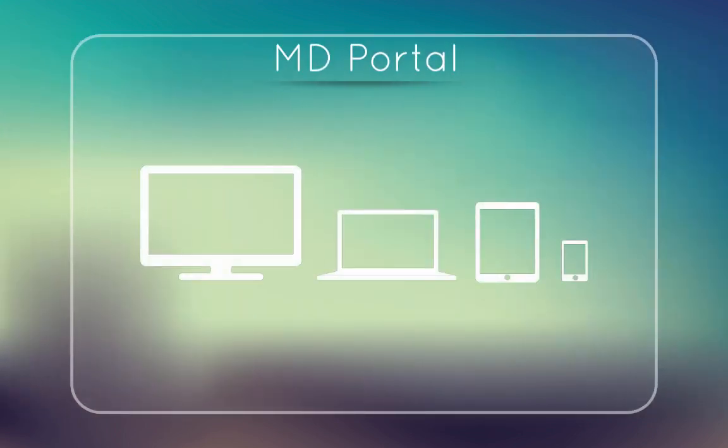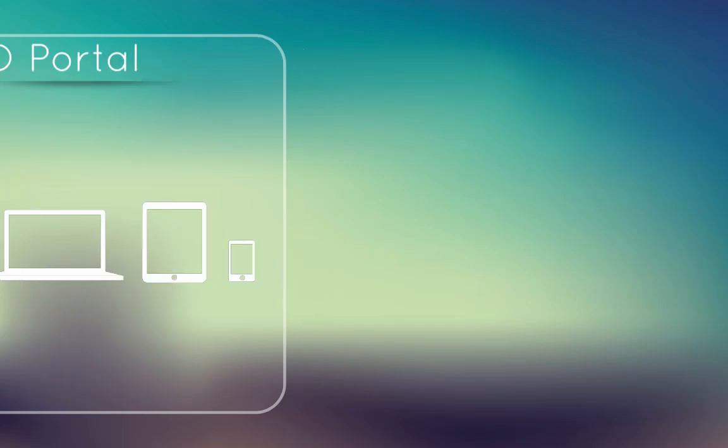MD Portal. This web-based portal gives full transparency from the account on a per-patient basis. We can look at the clinical interactions, we can look at the clinical outcomes, and we can also do refills and edit prescriptions from MD Portal.